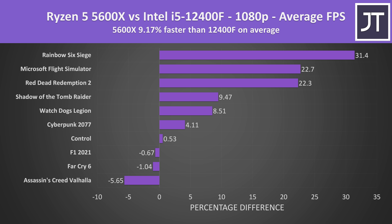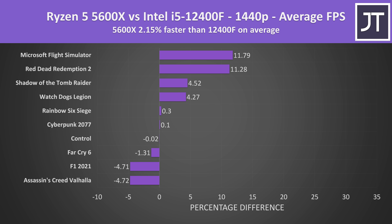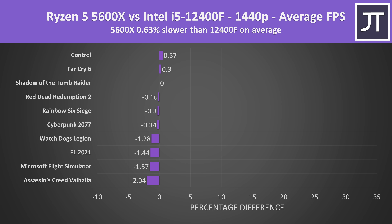Across all 10 games at 1080p, AMD's Ryzen 5 5600X was about 9% faster than Intel's i5-12400F on average. Titles like Red Dead Redemption 2 and Microsoft Flight Simulator saw around 20% boosts for Ryzen. At 1440p, the difference shrinks to just 2% in favor of Ryzen. At 4K there's basically no practical difference — the 5600X is just 0.6% slower than Intel on average, well within margin of error.